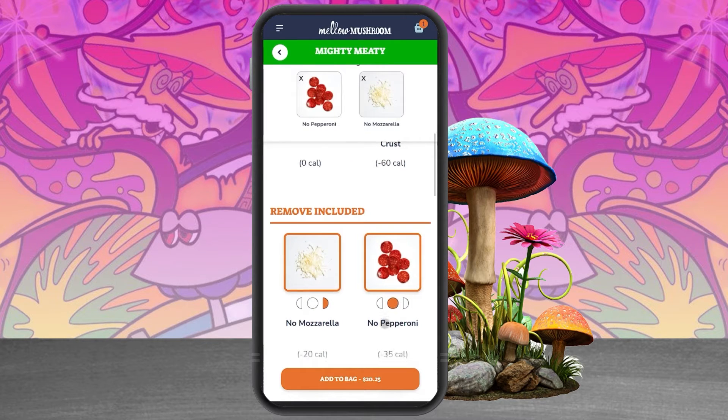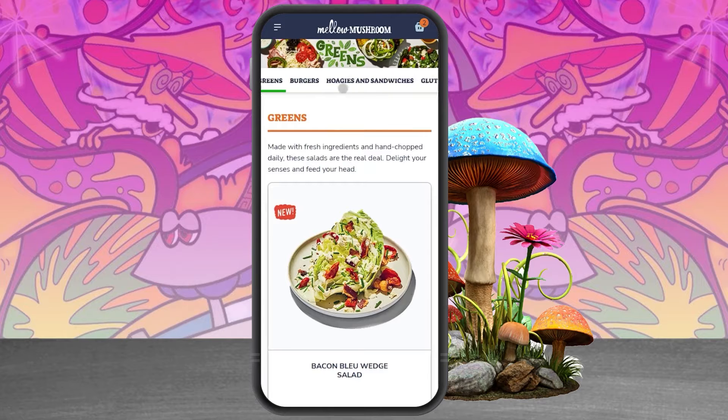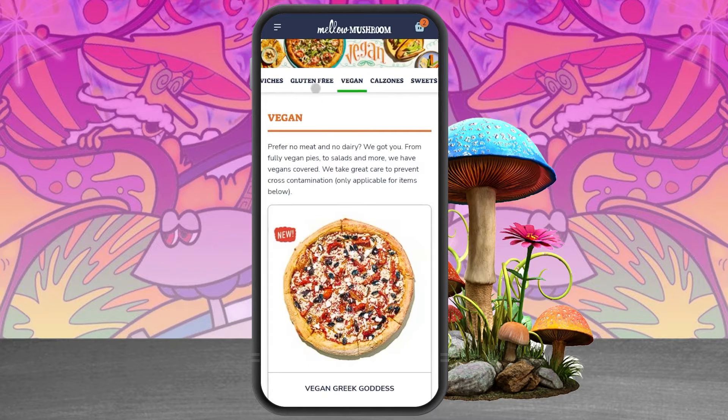We also built in filtering by allergens and nutrition for customer ease of ordering. A separate menu and page was built out for vegan products as well.